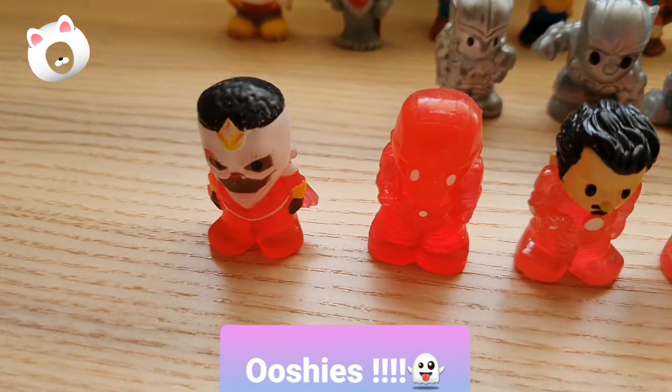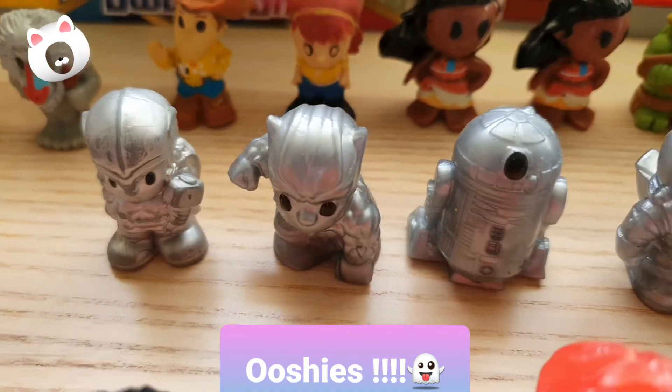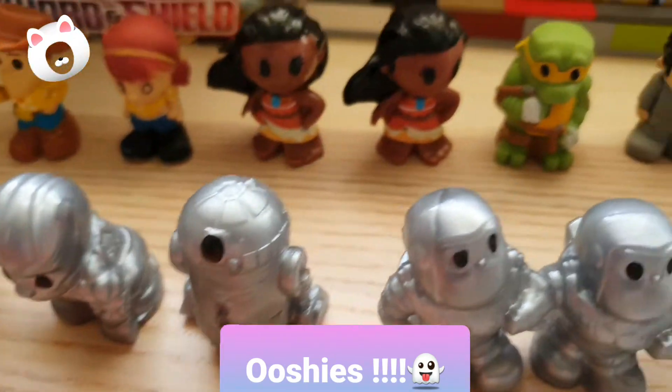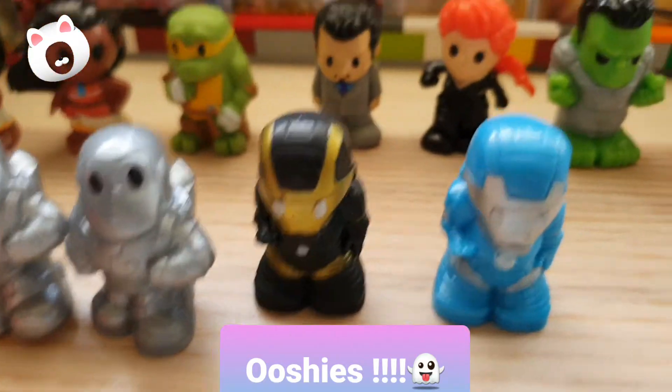Then we go into the silver ones — I don't know what they are. That's the Star Wars one, I forgot what their robot's name was. Then we have Buzz Lightyear, then we have Iron Man and then another Iron Man.